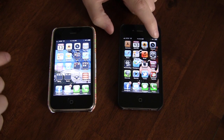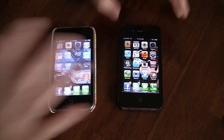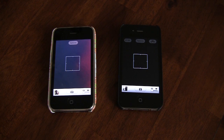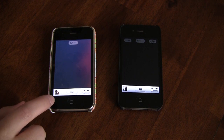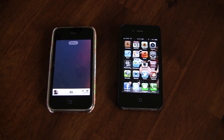Let's take a look at launching a couple of similar apps. Let's go ahead and launch the camera on both of these phones and see what happens — let's see if I can hit them at the same time. As you can see, the iPhone 4 is just literally a fraction of a second faster at actually launching the app and getting it up and running and available for use.